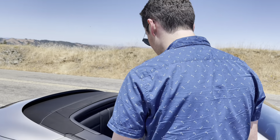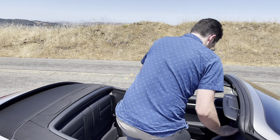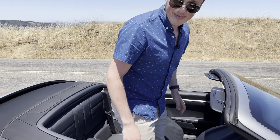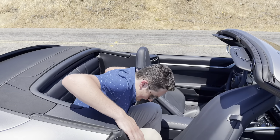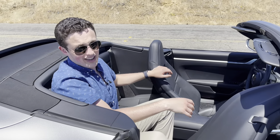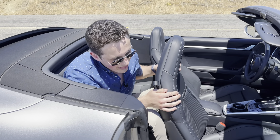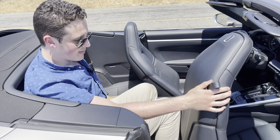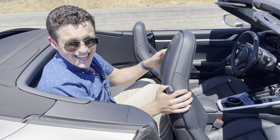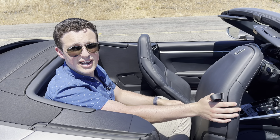I will now attempt to sit in the back seat of a 911. I'm 6'1 and change. I think if the roof were on here, it would be a lot more difficult to get in. Very tight on the hips. I think if we had a very short person in front of me I might be able to close this, or maybe if I sit kind of sideways like this — nope. I think the back seat of the 911 is best for children and groceries.